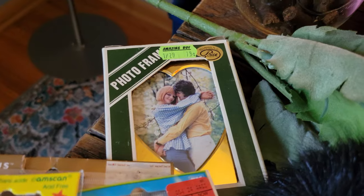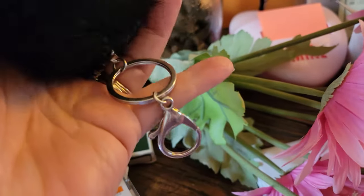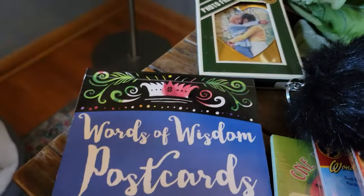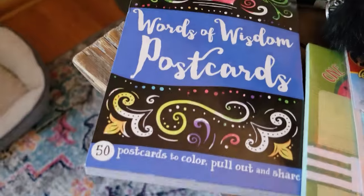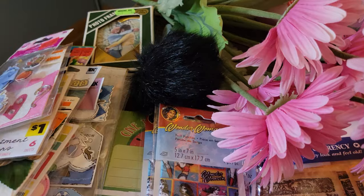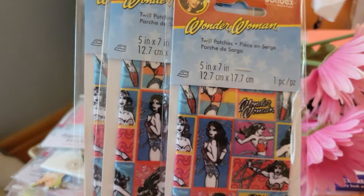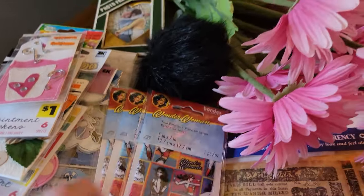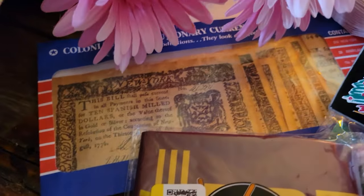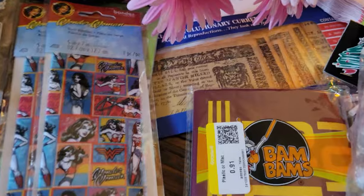We have this vintage frame still in the box — that'll probably go in a mystery bag. I have this little fuzzy keychain. Under here is a book of postcards — there are 50 of them in there — and I'll put those in my mystery bags. There are some iron-on patches — there's three Wonder Woman. There's a pad of paper, some flowers, and in this envelope it's supposed to be like old paper currency — those will also go in my mystery bags.